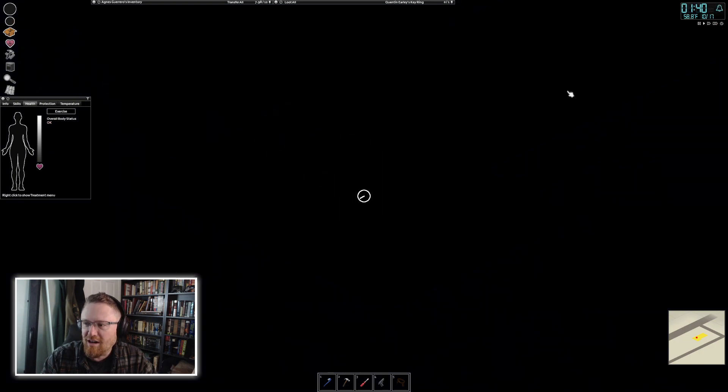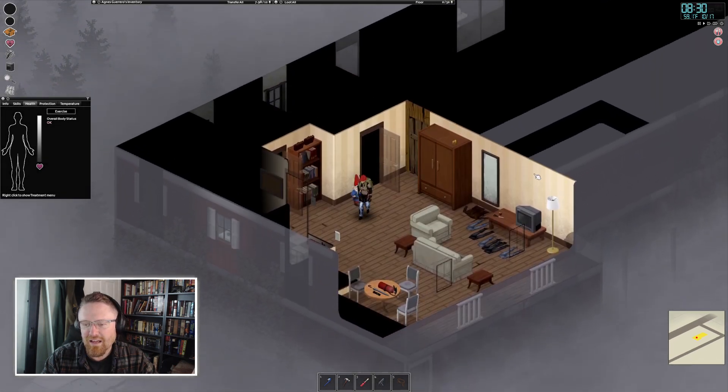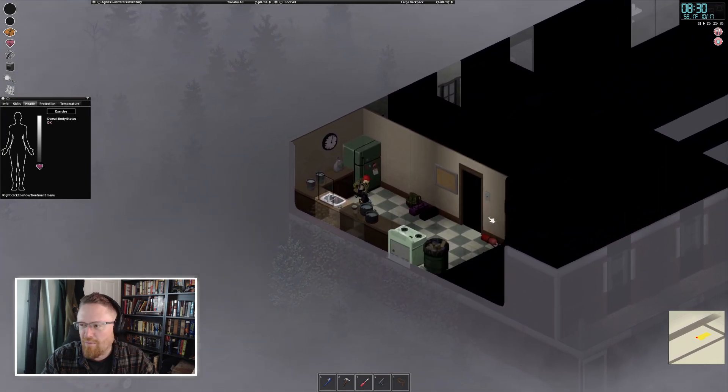We'll set an alarm so we don't sleep too late. We're getting hungry and thirsty, and there was some kind of car backfire or something. I'll worry about food later.